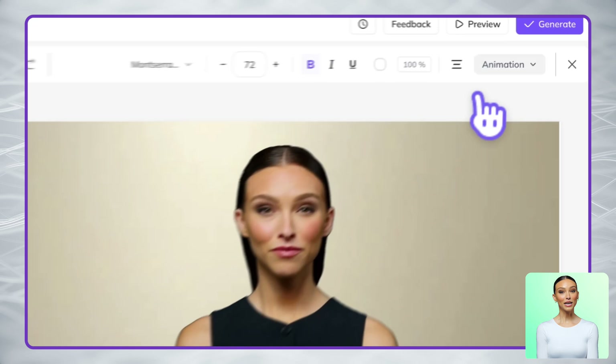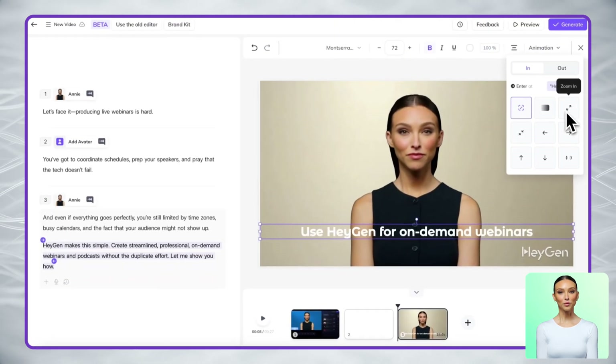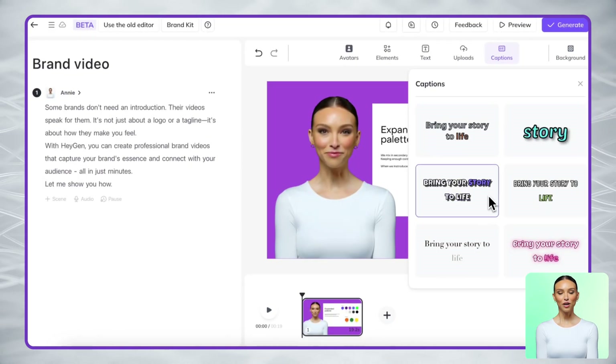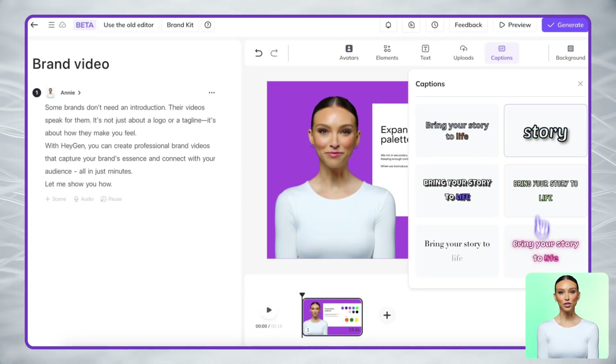One of my favorite features is how easy it is to add animations. Just highlight any text in your script, select an animation, and it automatically syncs with the narration — no manual adjustments needed.